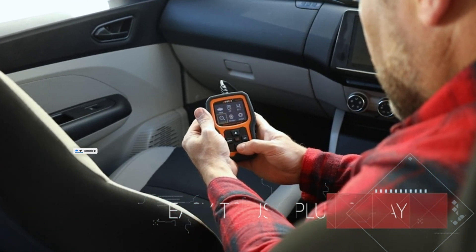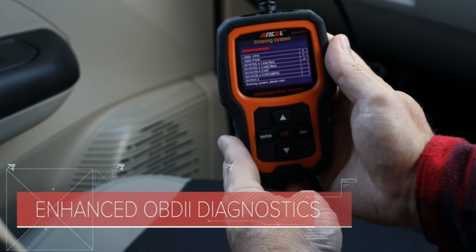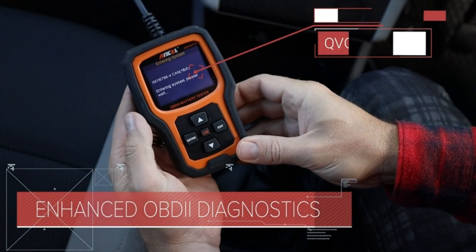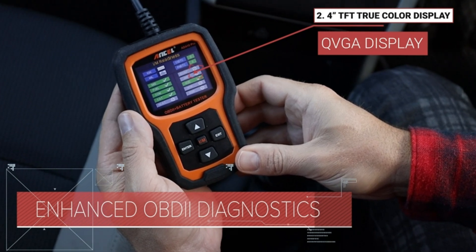Equipped with a 6V-12V battery tester, the AD410 Pro Plus goes beyond simple battery testing. It thoroughly assesses battery condition, ensures smooth engine startups, and verifies charging system functionality, preventing unexpected road trip interruptions.